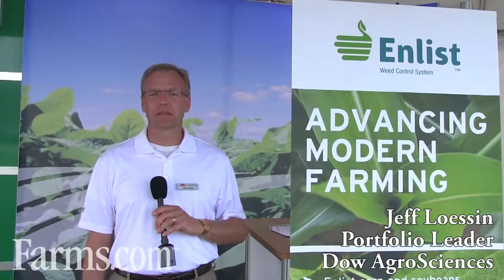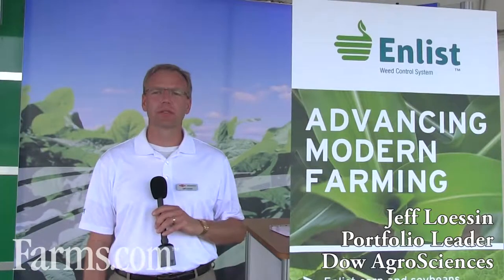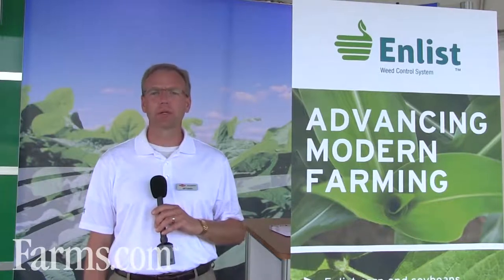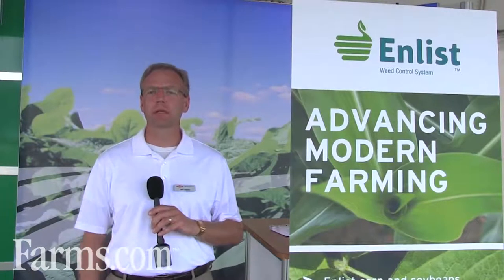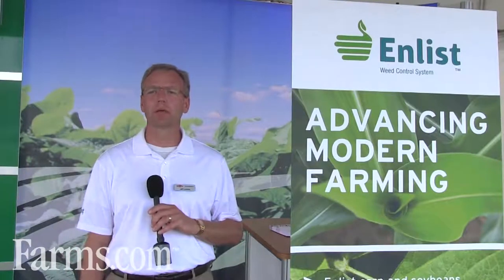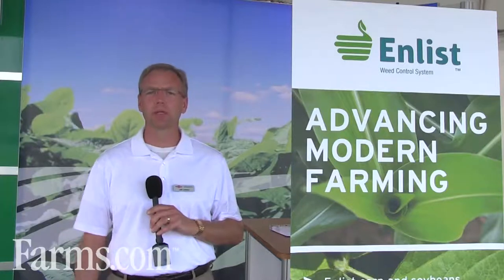Hello, I'm Jeff Leeson with Dow Agro Sciences, and Dow Agro Sciences is introducing the Enlist Weed Control System to Canada. The Enlist Weed Control System really consists of three parts. The first is the Enlist Traits, and the Enlist Traits are traits that confer tolerance to 2,4-D to Enlist Corn and Enlist Soybeans.